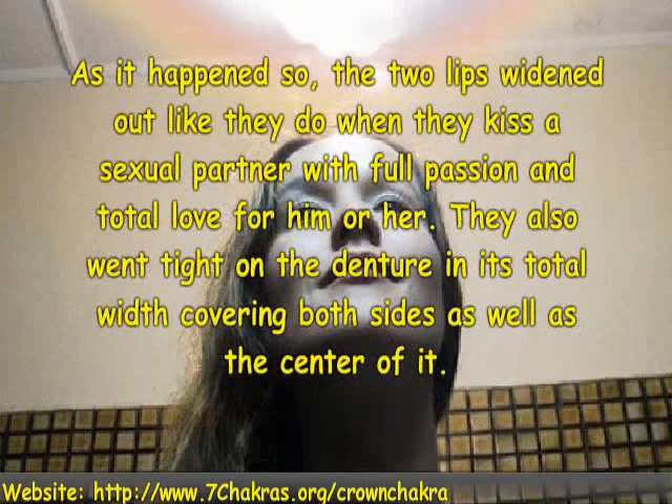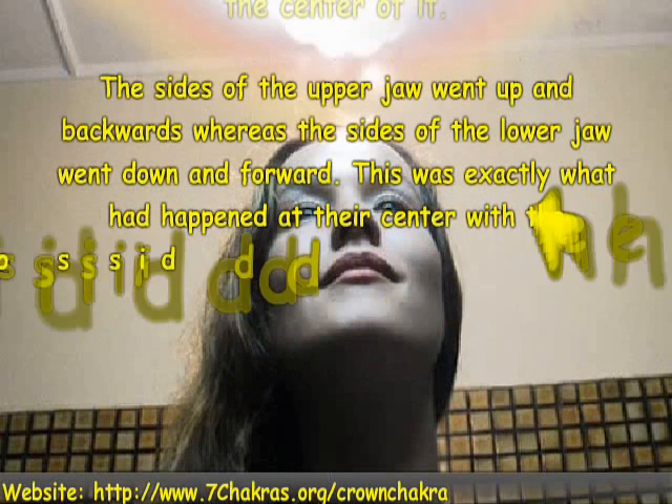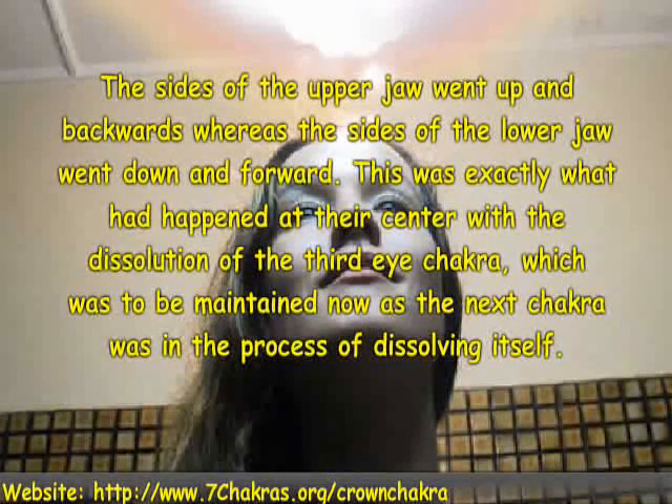The two lips whitened out like they do when they kiss a sexual partner with full passion and total love for him or her. They also went tight on the denture in its total width, covering both sides as well as the center of it. The sides of the upper jaw went up and backwards, whereas the sides of the lower jaw went down and forward. This was exactly what had happened at their center with the dissolution of the third eye Kegra, which was to be maintained now as the next Kegra was in the process of dissolving itself.